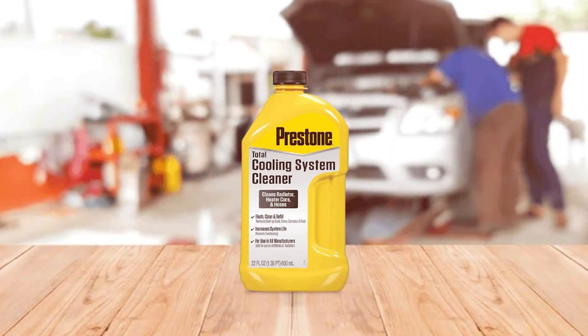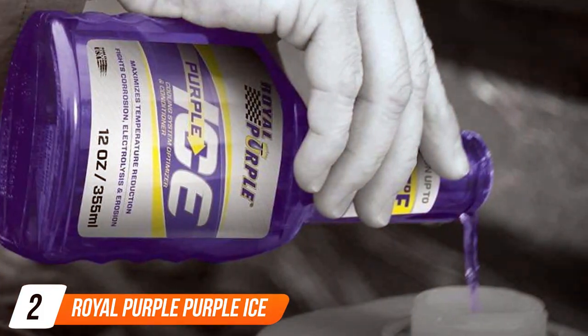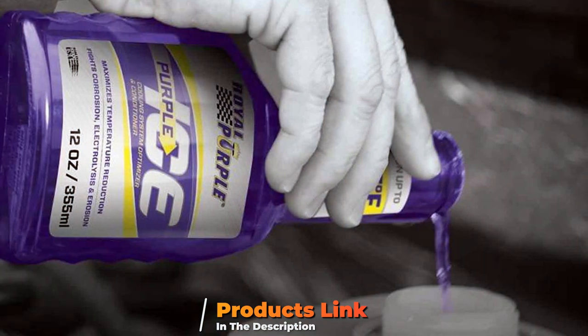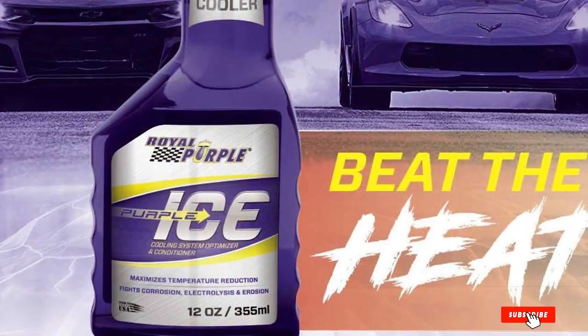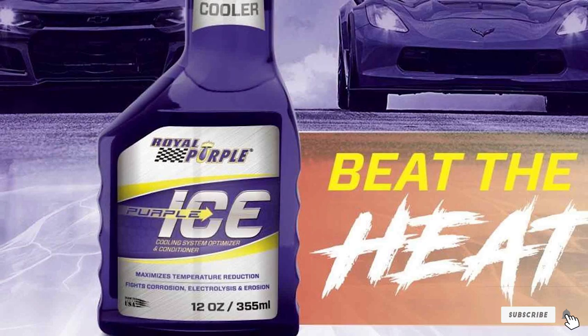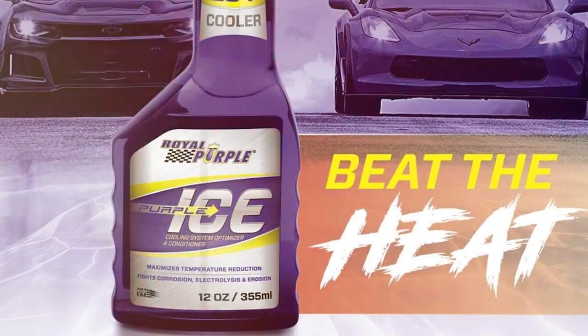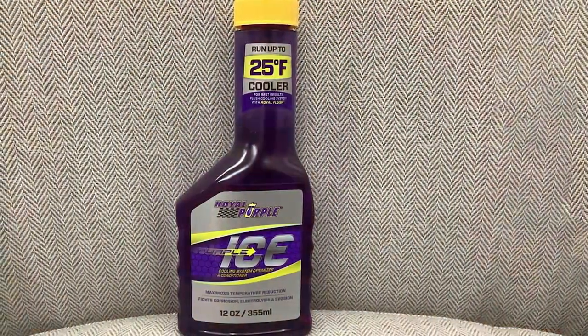At number 2, we have the Royal Purple Purple Ice Super Coolant. This product is a high-performance, synthetic radiator coolant additive that's all about enhancing your engine's cooling efficiency. The unique formula of Purple Ice reduces engine heat by optimizing the flow of coolant through the radiator and engine block, which in turn improves performance and extends the life of your water pump.